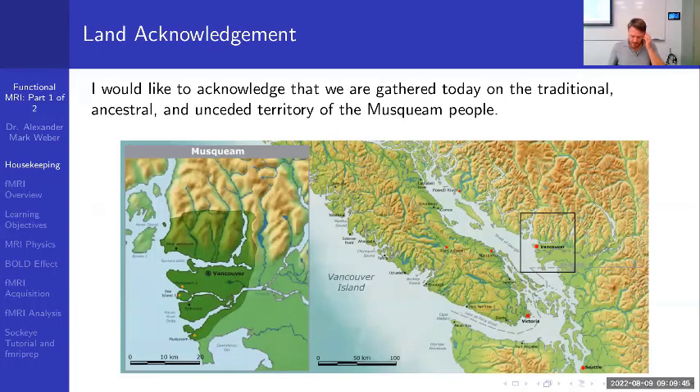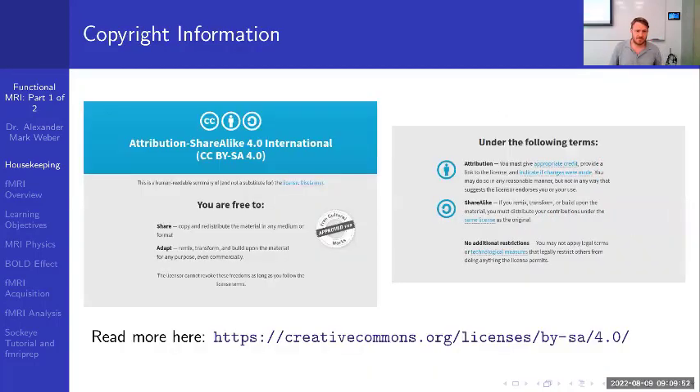I would like to acknowledge that we are gathered today on the traditional, ancestral, and unceded territory of the Musqueam people. These lectures and tutorials are being shared under the Creative Commons Share Alike 4.0 International license, meaning you are free to share, copy, redistribute, adapt, remix, transform, and build upon the material for any purpose. The slides will be available via a provided link.